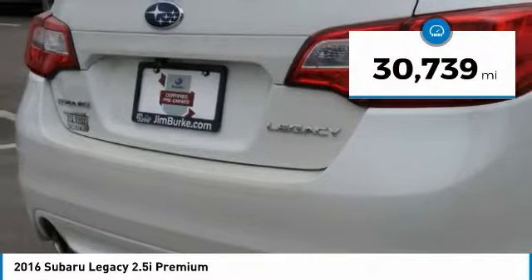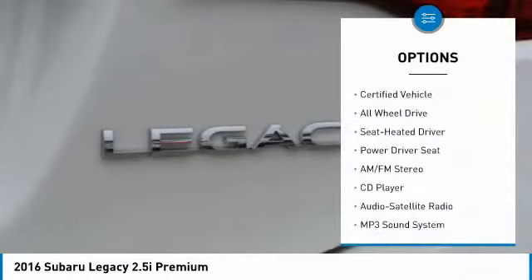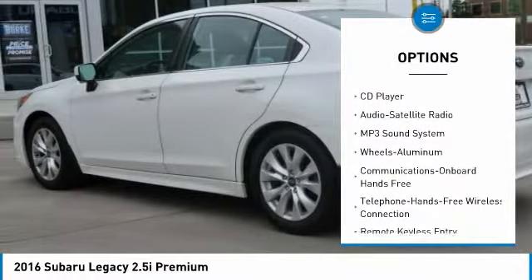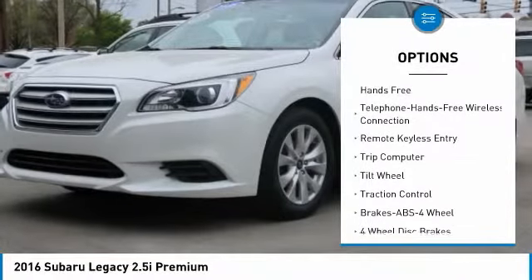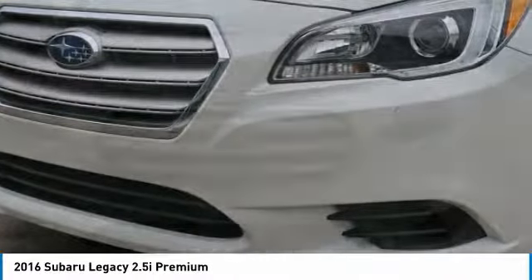This vehicle has less than 35,000 miles. Here are some of this vehicle's great options: all-wheel drive, anti-lock braking system, traction control, air conditioning, Bluetooth wireless data link for hands-free phone, power steering, cruise control, floor mats, aluminum wheels, AM-FM stereo radio.